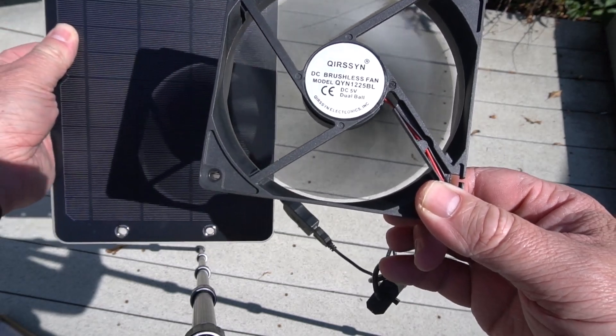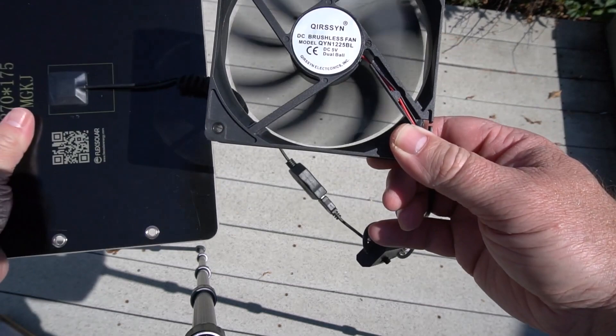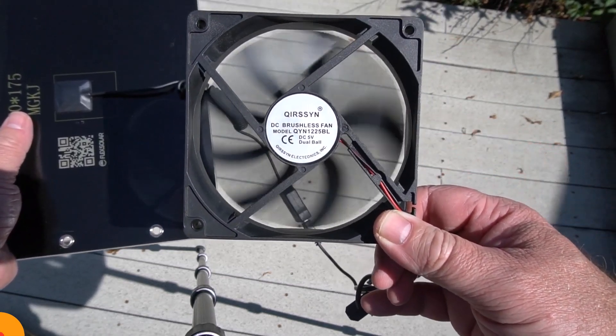Its durable construction ensures it can withstand the rigors of outdoor use. The FlexSolar 6 Watt is an excellent choice for those who need a lightweight backup power source that won't weigh them down.